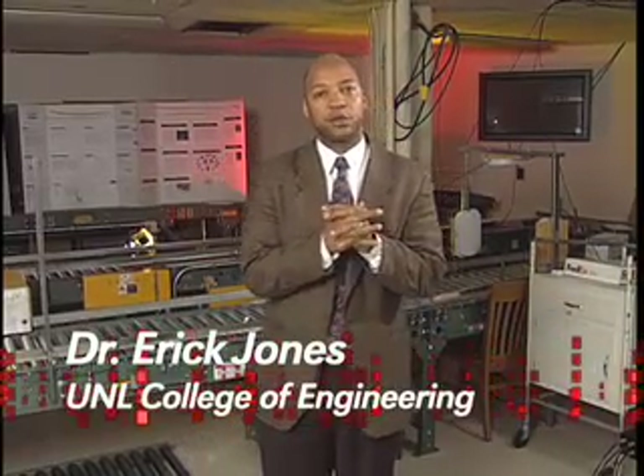Hey guys, Dr. Jones again. We're going to talk about intelligent transportation. What does that mean?